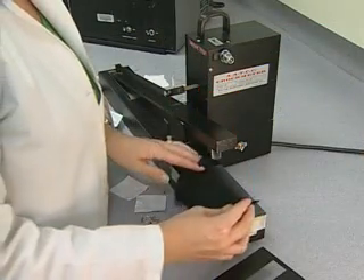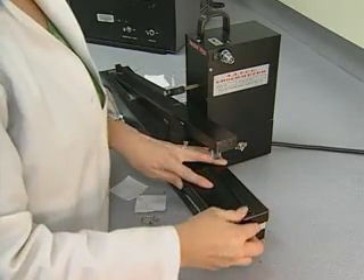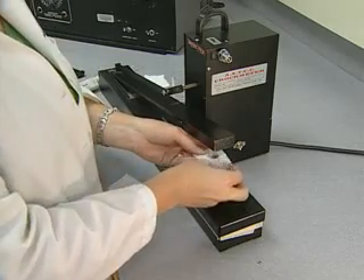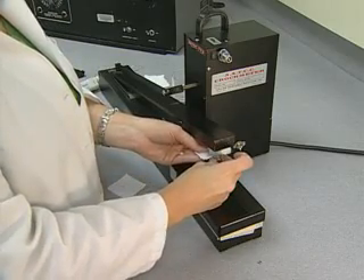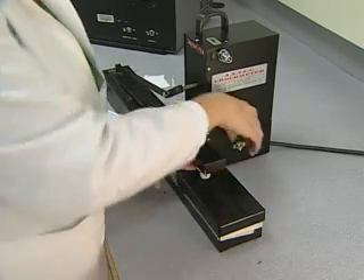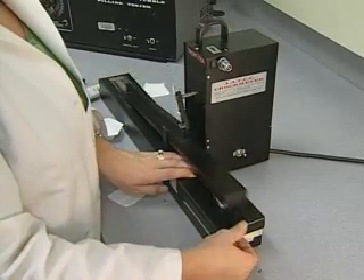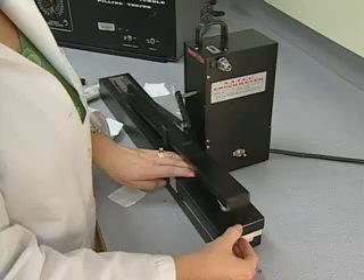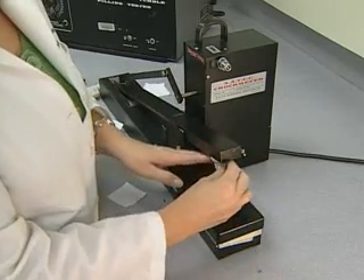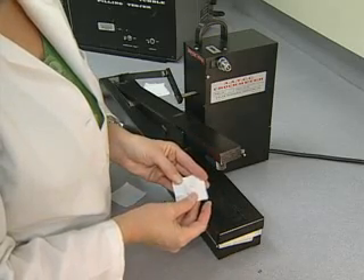Crocking is defined as a transfer of colorant from the surface of a colored yarn or fabric to another surface or to an adjacent area of the same fabric, principally by rubbing. The AATCC Test Method 8, Crock Meter Method, is used throughout the world to measure the propensity of a sample to crock. A standardized machine called the Crock Meter is used. The crocking test method is designed to rate the amount of color transferred from the surface of a colored textile material to another surface by rubbing. All fibers in the form of yarn or fabric can be tested. Dyed, printed, or otherwise colored materials can be tested.